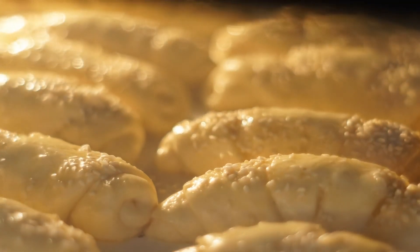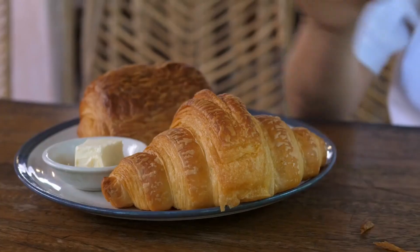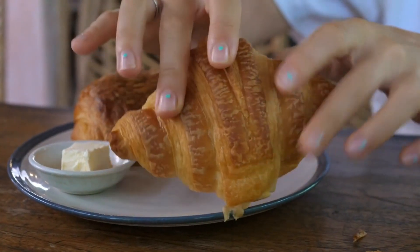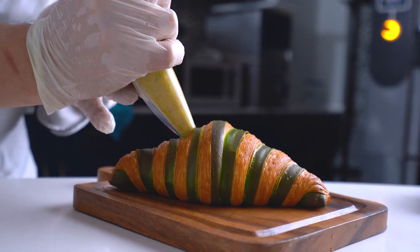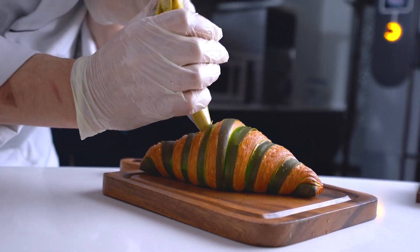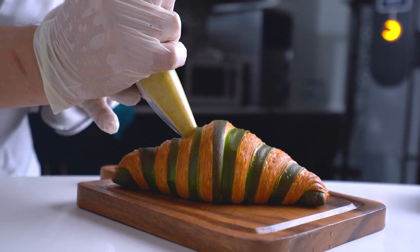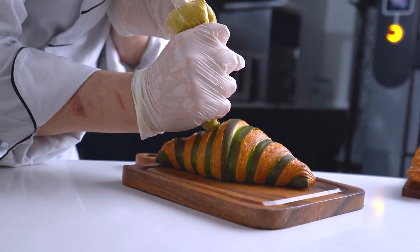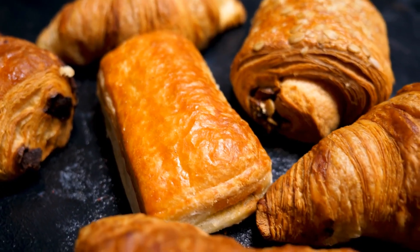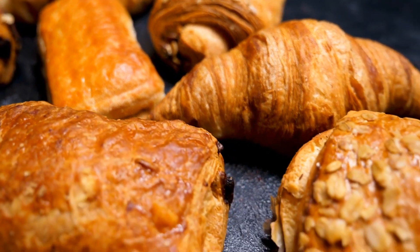The proofed croissants are baked until they become golden brown and achieve a crispy exterior. The heat causes the butter to evaporate, creating pockets of air and giving the croissant its distinctive flakiness. The French transformation of the croissant is a labor-intensive process that requires skill and precision, and it is this craftsmanship that contributes to the pastry's renowned quality and taste. The result is a delectable, buttery pastry with a crispy exterior and tender, flaky layers on the inside.